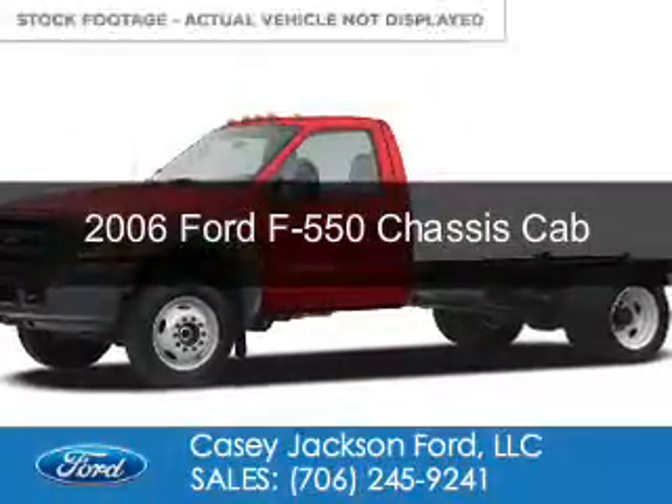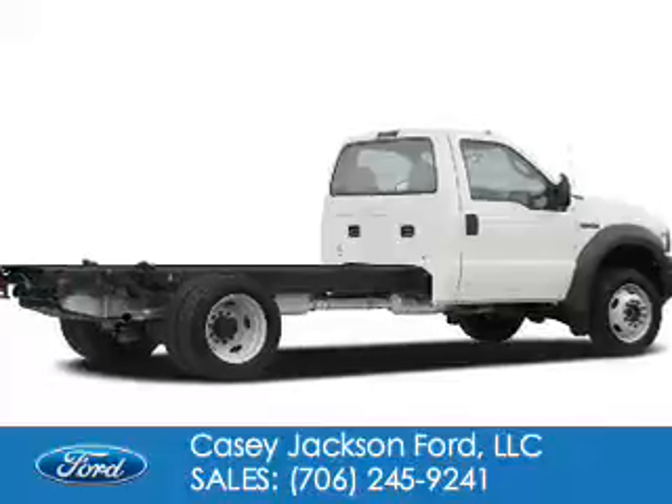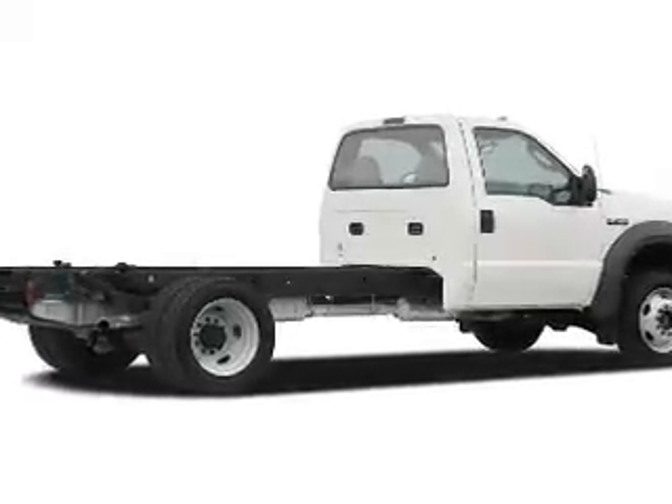This is a used 2006 Ford F550 chassis cab. It's powered by 4-wheel drive, a 6-liter, 8-cylinder engine.